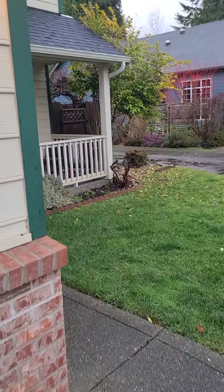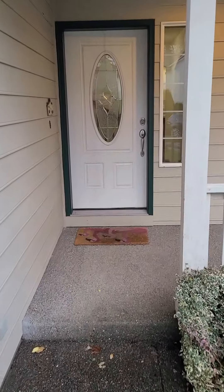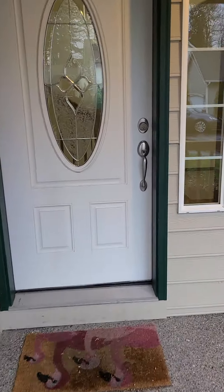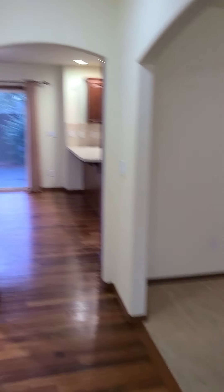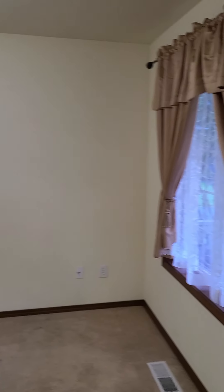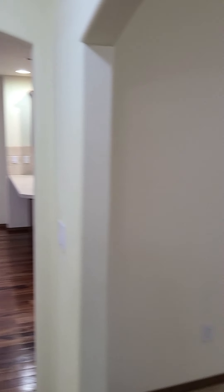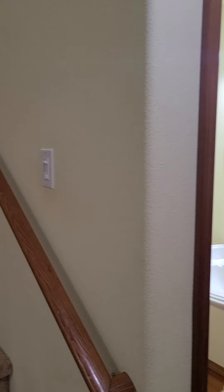This is a three-bedroom, two-and-a-half bath home. Nice little front porch. As you come in the main entry, we have a formal dining room just to the right, and a half-bathroom in the downstairs area.